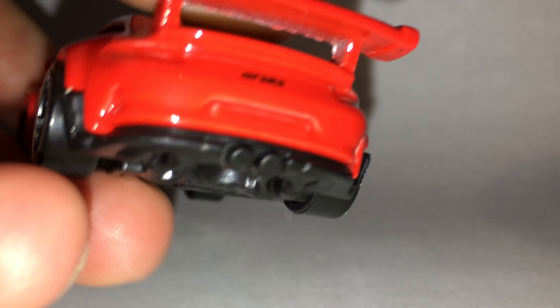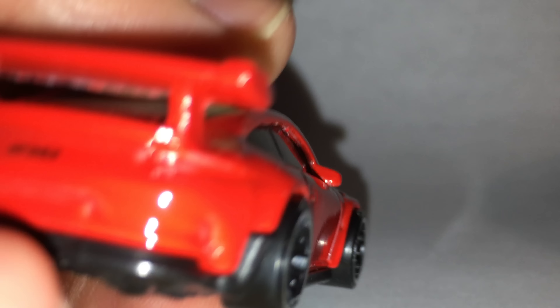No side tampos, and on the back it looks like — oh, we do get taillights. They're just kind of hard to see; they really blend in there. And we get the GT3 RS tampo.